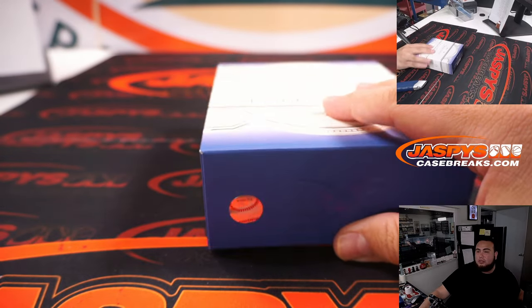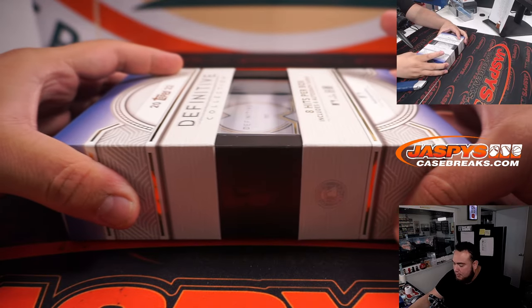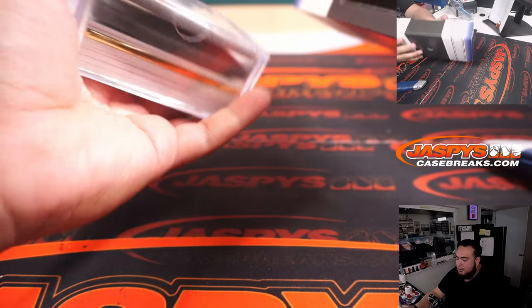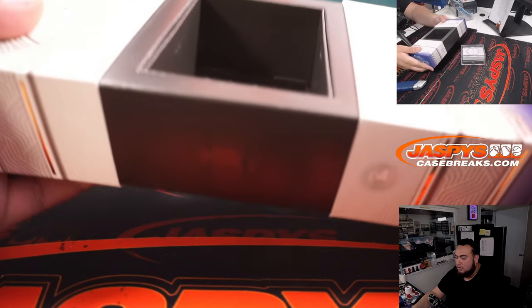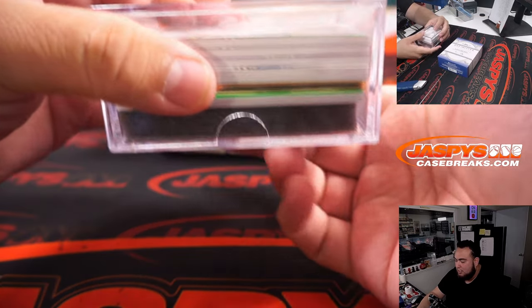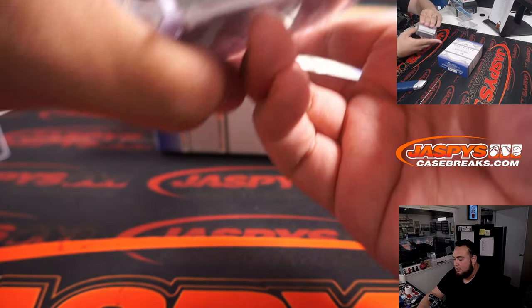We also still have personals available of Definitive as well, if you guys are interested. A little pricey, but definitely some very, very nice cards. This case did not have an autographed patch book, but who knows — there could still be some bangers in here.